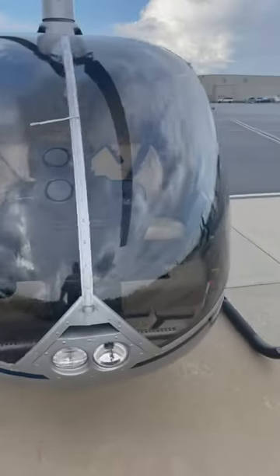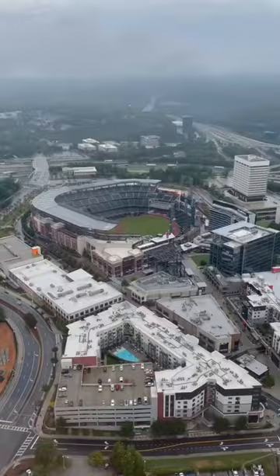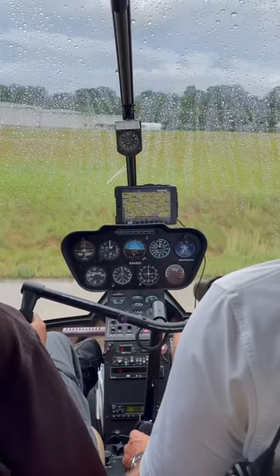I'm thinking about getting my helicopter license. After a few lessons in a Robinson R-22, I've been getting some time in an R-66, and this thing is an absolute blast. Vertical takeoff, low level with incredible visibility, and the places you can land this thing? It's just unreal.